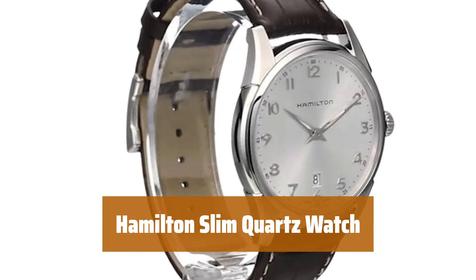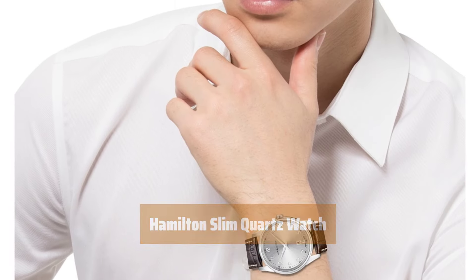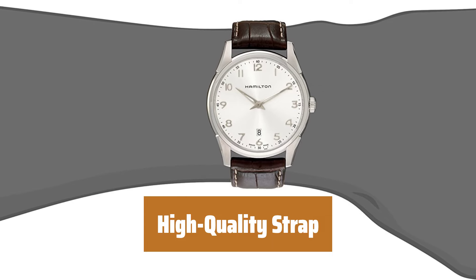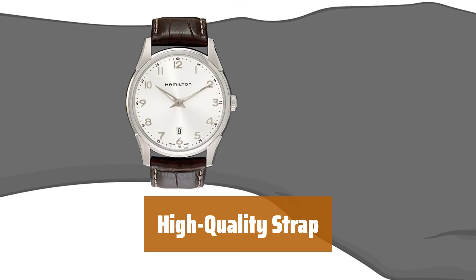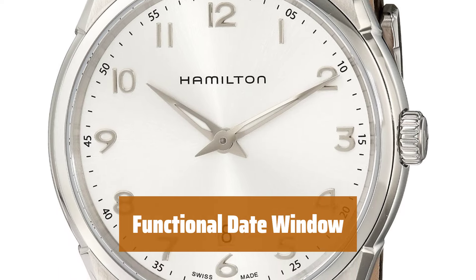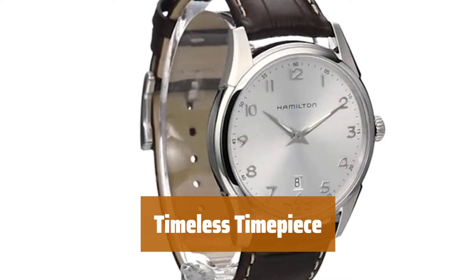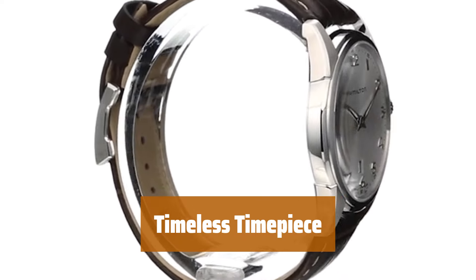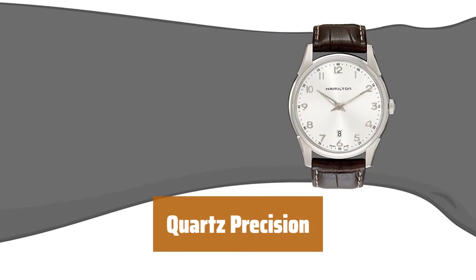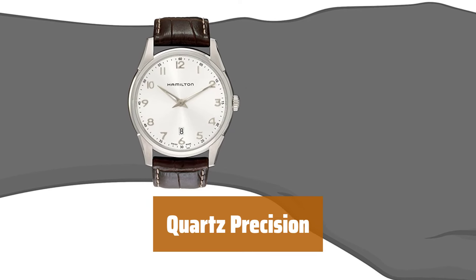Number 2. This watch offers a larger yet slim profile, perfect for those who appreciate elegance in their timepiece. The strap of this watch is of good quality, ensuring durability and comfort for everyday wear. It features a date window, adding practicality to its simple yet dressy design. A classic and timeless piece from Hamilton, perfect for those who value both style and functionality. With quartz movement, this watch offers accurate timekeeping for those who appreciate precision in their timepieces.